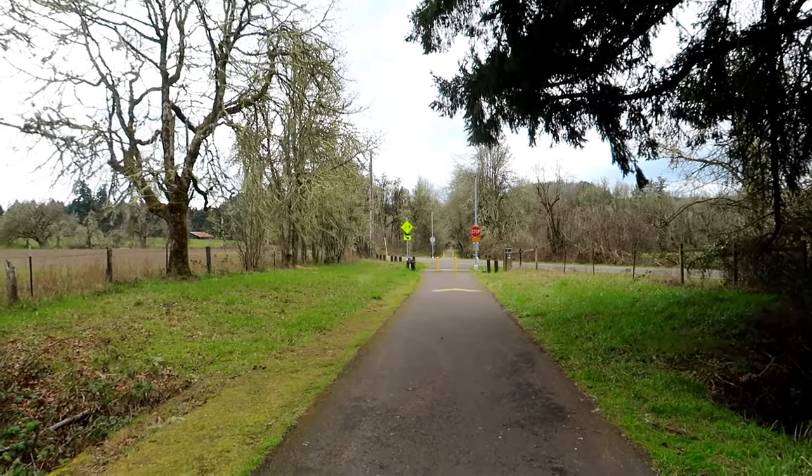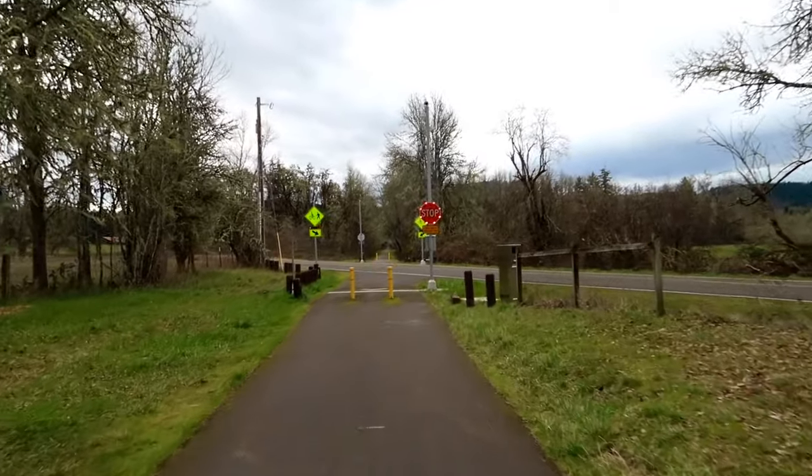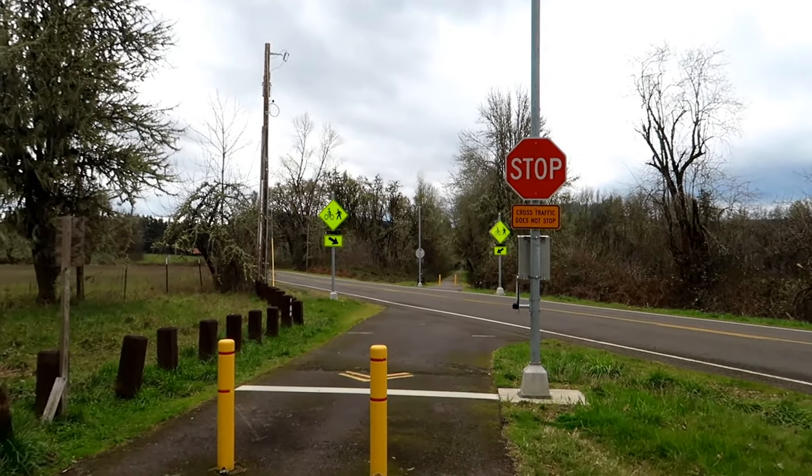This crosswalk up here is automatic — watch when I ride up to it, the lights are gonna light up. Wow, see? All of a sudden it just lights up for the cars and stuff. You don't have to push anything — that's crazy!